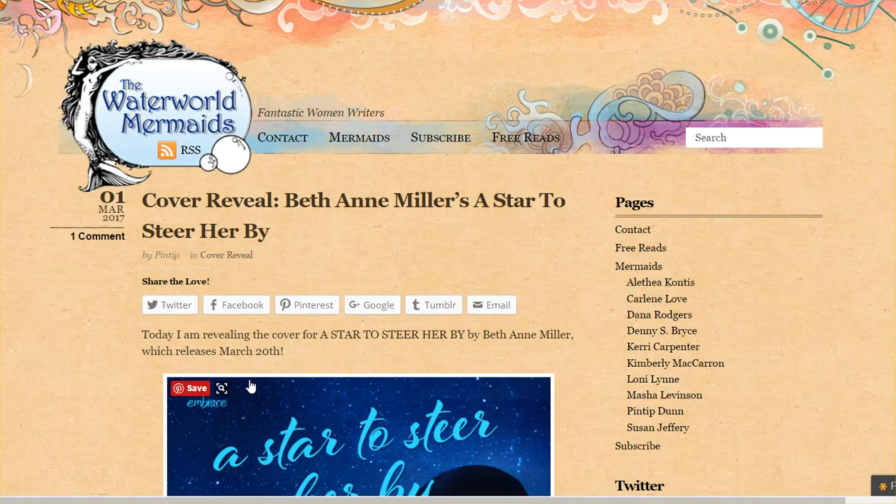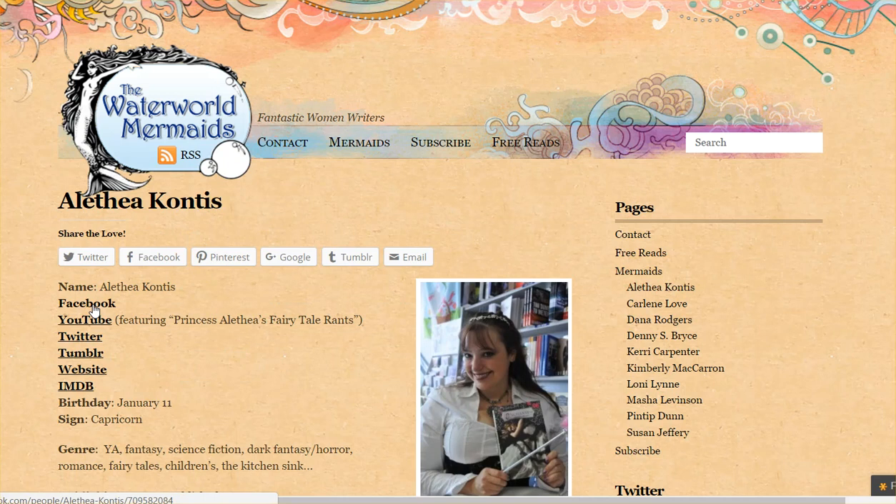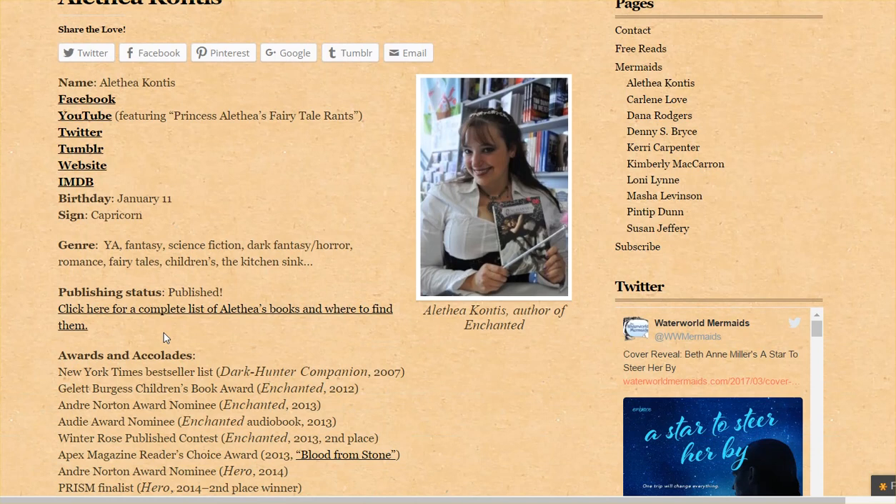They do have a list in the pages over here — a list of the authors who are involved. But even on those pages, they have links. These links go to Twitter or Facebook, but they're kind of empty because they don't have any keywords. It says 'click for a complete list of her other books' and where to find them, going back to her website, but there are no keywords in this except for her first name.